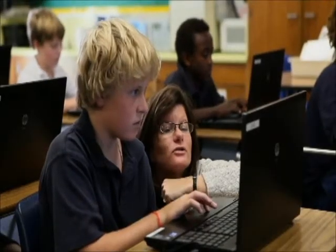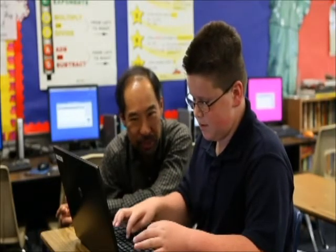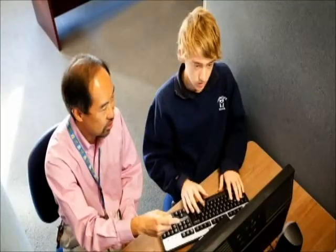At our Educational AT Center, our specialist works with the student, the teachers, and the parents to provide initial assessment, training, and ongoing support. For many students with learning differences, the deciding factor between academic success and failure may be the valuable tool of educational assistive technology, allowing that student to use their strengths to understand and conquer their learning challenges.